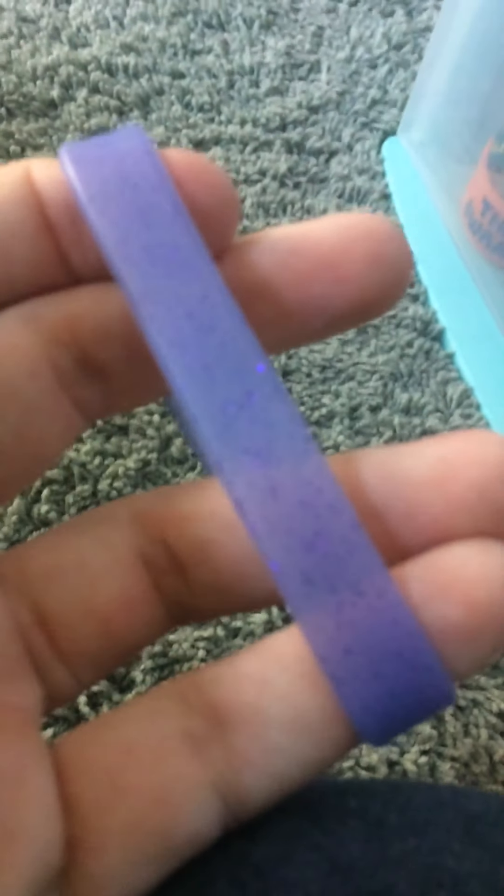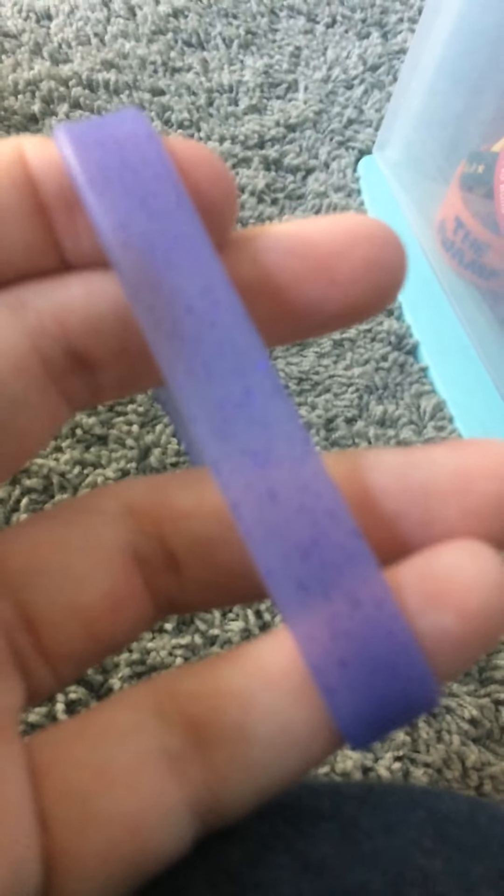Let's go ahead and get started. We're going to start with this one — it's just a purple glitter bracelet, doesn't say anything, but it's from that 5-pack graduation 2018.